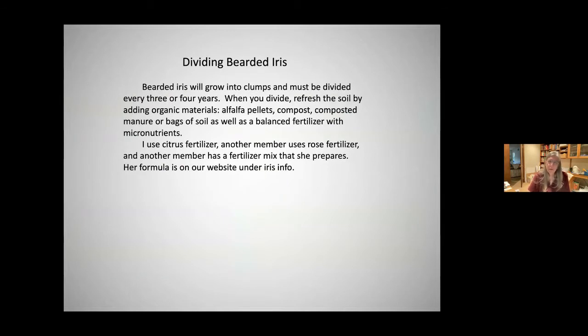Dividing bearded iris: every three or four years you must divide them. When you divide, refresh the soil by adding organic materials — alfalfa pellets, composted manure, or bags of soil — as well as a balanced fertilizer with micronutrients. I use citrus fertilizer; another member uses rose fertilizer; and another member has a fertilizer mix she prepares whose formula is on our website under iris info.